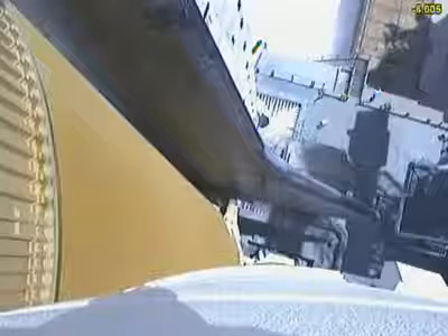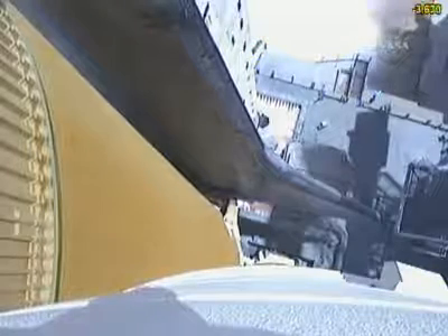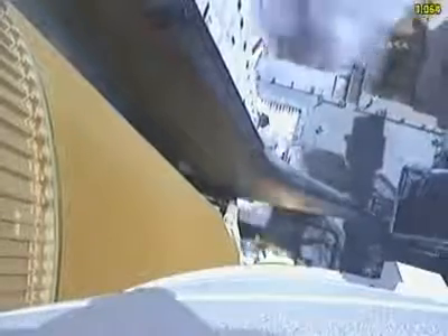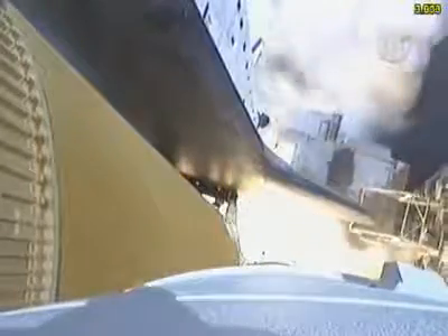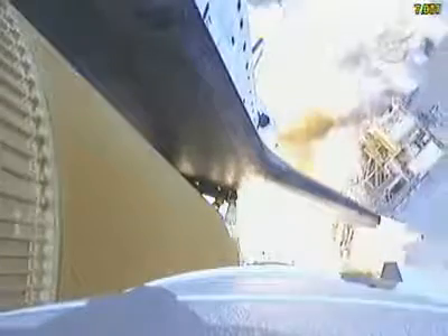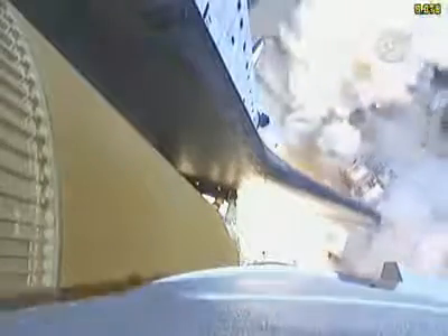Go for main engine start. 6, 5, 4, 3, 2, 1, and zero and liftoff of space shuttle Atlantis, reaching the crest of its historic achievements in space, and Houston.